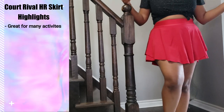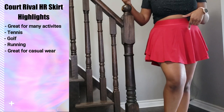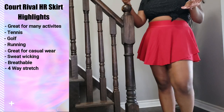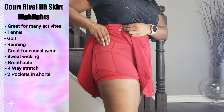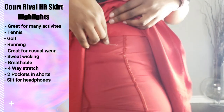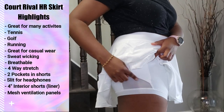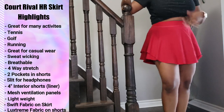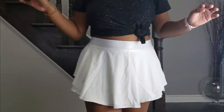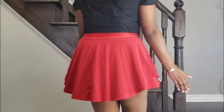The Court Rival Skirt is perfect for a variety of activities like tennis, golf, running, or even casual wear — it's super comfortable for lounging as well. It is sweat resistant, breathable, and has four-way stretch. There are two pockets on the inside that can hold your full smartphone, plus a small slit for wired headphones. It has a four-inch interior liner, mesh paneling on both sides for ventilation, and is made of the Swift fabric on the outside with a Lux stream short attached on the inside. The built-in lining prevents thigh rubbing and the shorts don't show when wearing it.